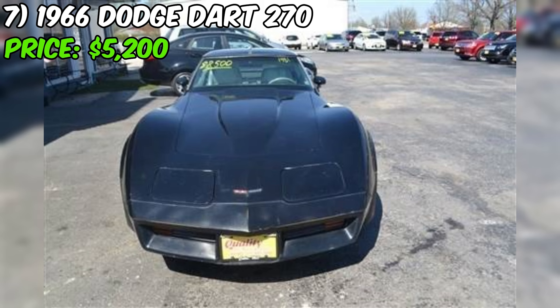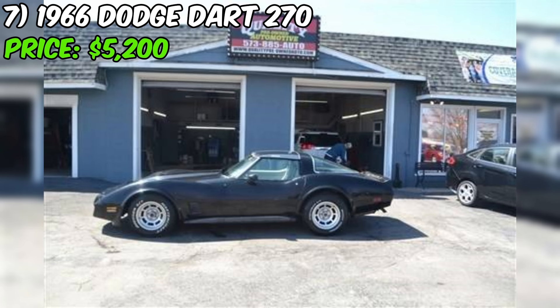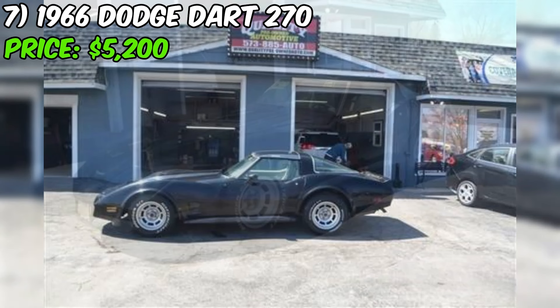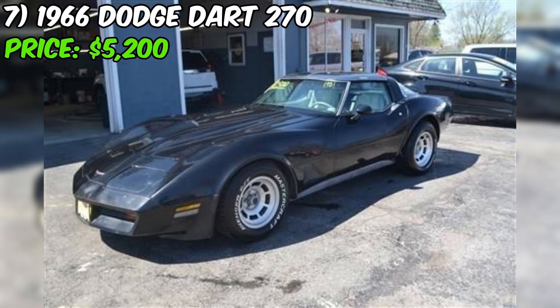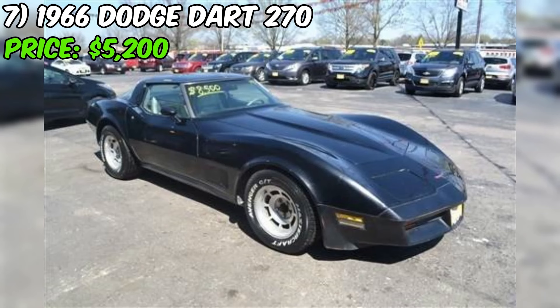However, the seller also states that the car needs a good fine-tuning and brake work, possibly including some vacuum lines. The vehicle does not come inspected and requires rear brake work before it would be safe to drive, meaning the buyer must tow the car home and no test drives off the lot are permitted. Despite these issues, the seller presents this Corvette as a great project for someone who wants a cheap hot rod, with classic styling, a powerful engine, and potential for restoration.